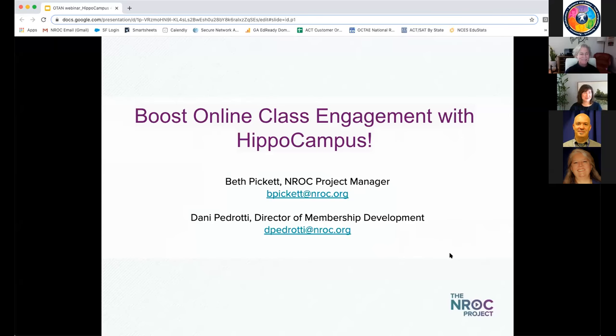Good morning, everybody. Thank you so much for joining us. My colleague Beth Pickett is going to do the majority of the presentation today, but I wanted to take just a couple of minutes to introduce our organization for those of you who are less familiar with the NROC project and the different things that we do and how we support educators across the country.